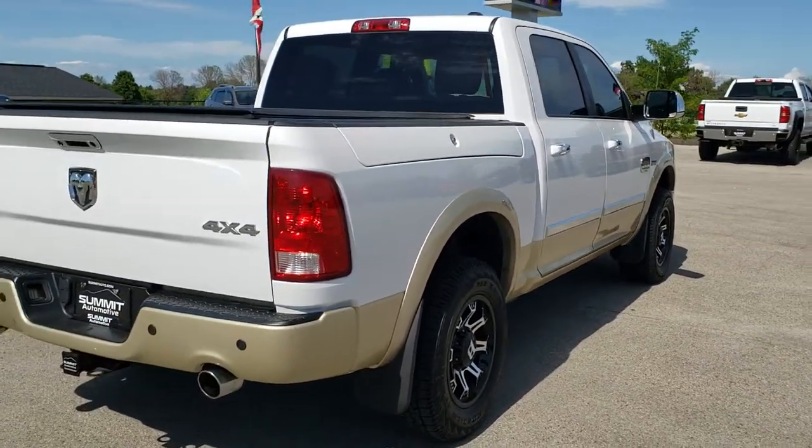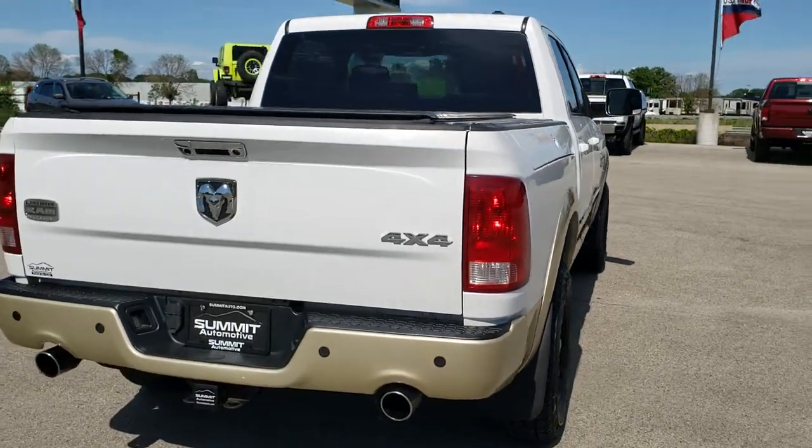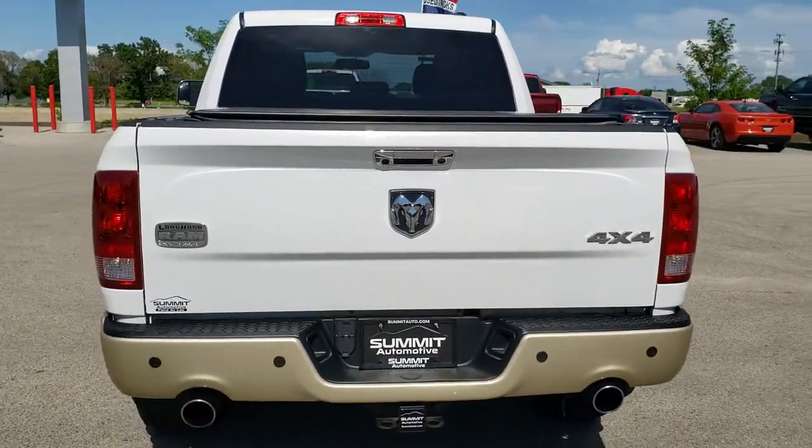It also has the Ram boxes on it. Bright white over white gold is the color scheme.